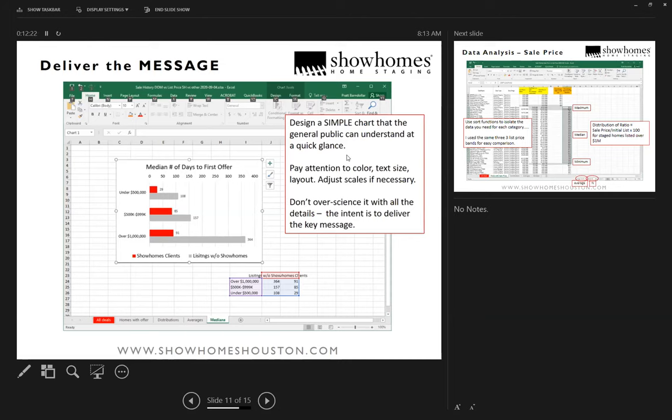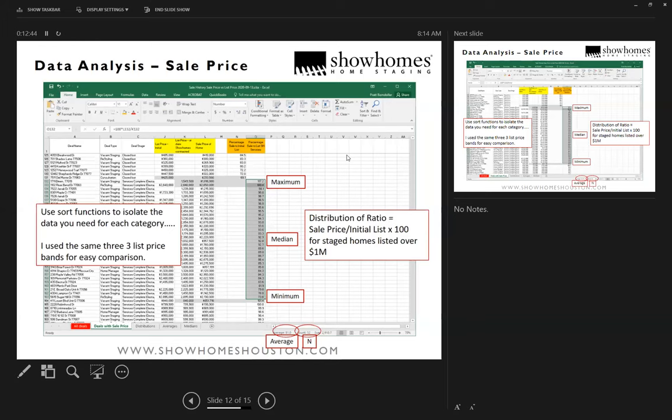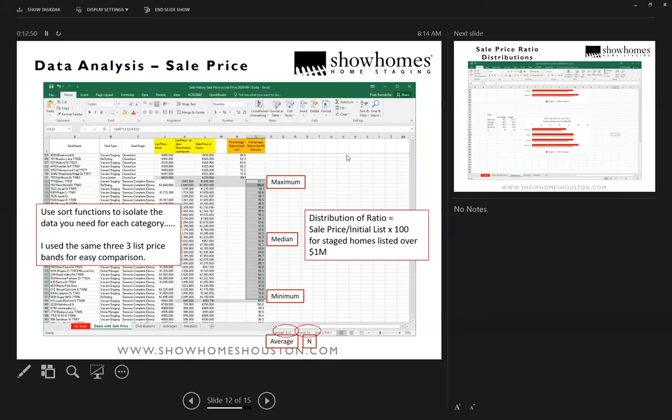The red bars are homes that we worked on, and the gray bars are homes that we made a quote on but didn't get the job. Similarly for sale price, I used sorts and calculations to get the ratio of final sale price versus initial list price — or the list price at the relevant timeframe — and came up with those percentages, then created the distribution and looked at them.